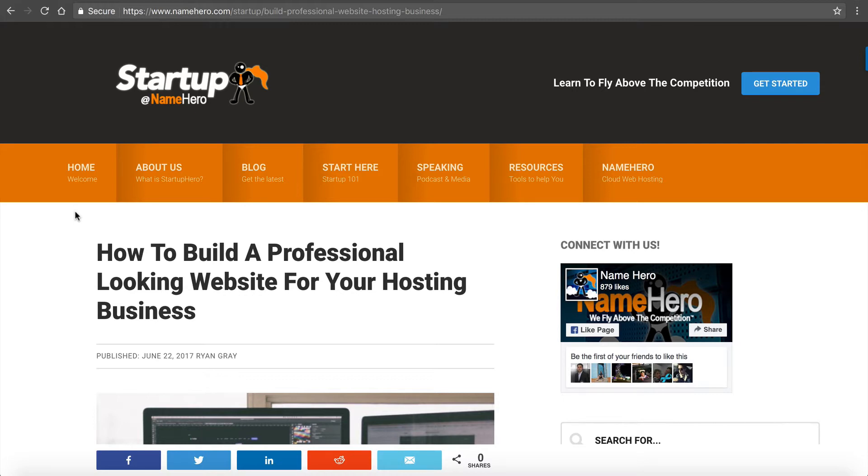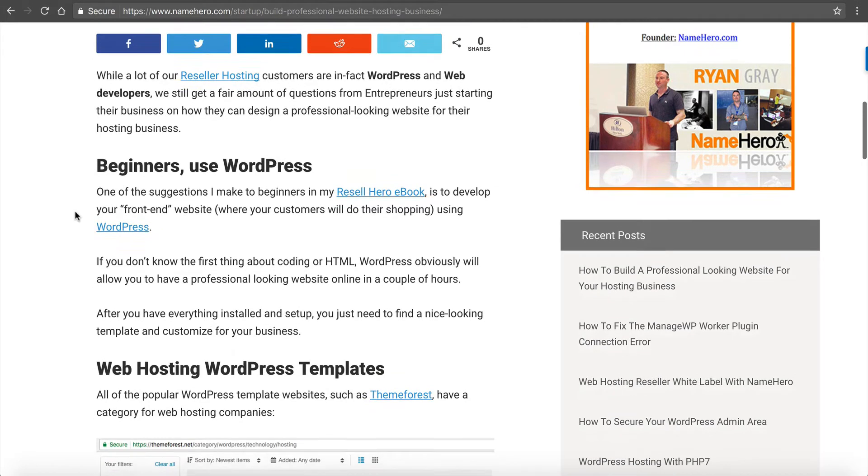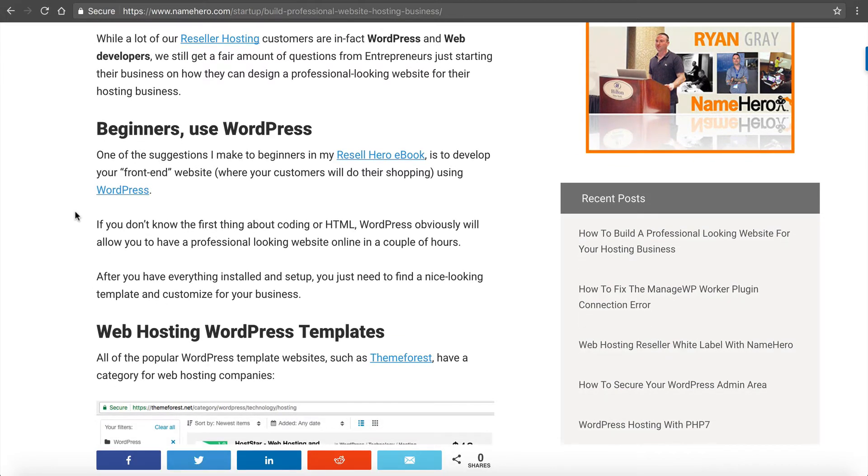The majority of our resellers are already WordPress or web developers, so when it comes to building their website for a hosting business it's not that much of a challenge. But we do have several hundred customers that are entrepreneurs and they're still trying to develop out their site just to offer hosting to their customers. If you're not a web developer or WordPress developer, that's fine — you don't have to be to be a successful reseller.